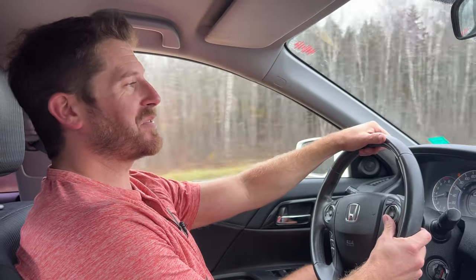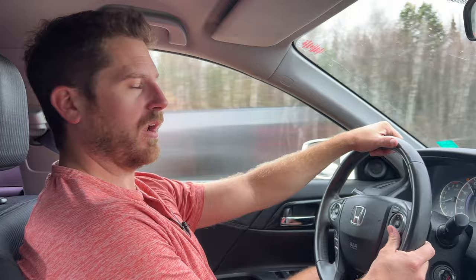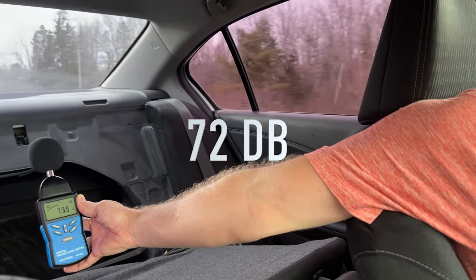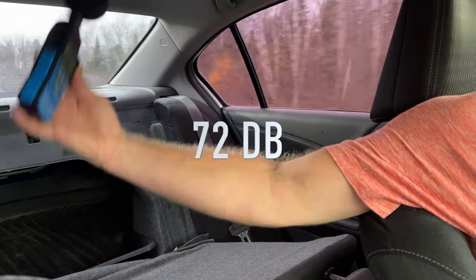Now the seats are down. It's hovering around 72 decibels. The results are in — we have about one decibel lower than what it was with the seats down without the sound deadening insulation. So, one decibel.